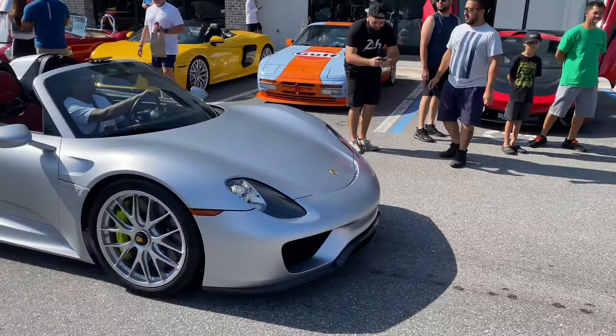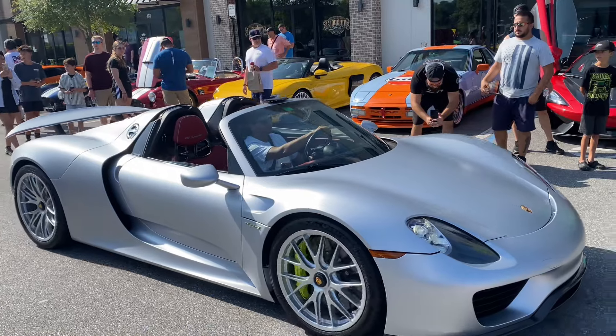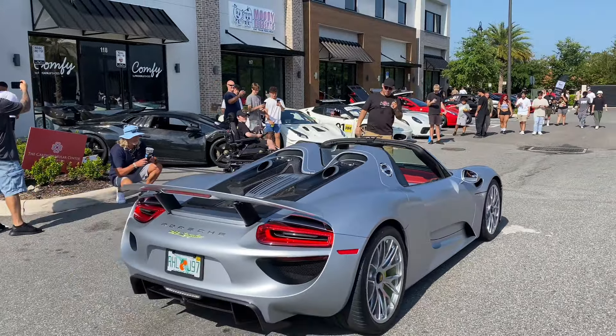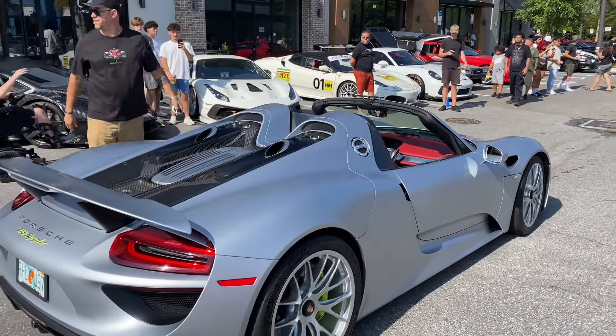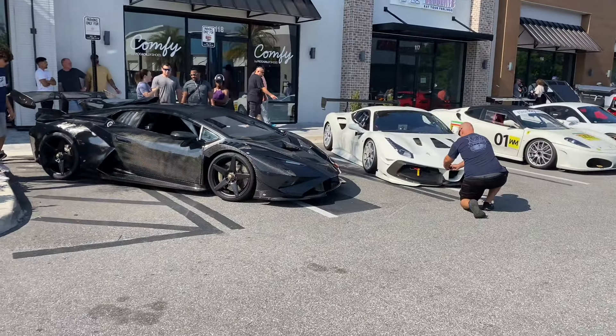We also have a 918 Porsche — like, what? Red interior. You don't see these very often — only 918 were made. It's got the classic silver paint on it. I'm not going to waste any more time; let me show you guys the two crazy cars here.